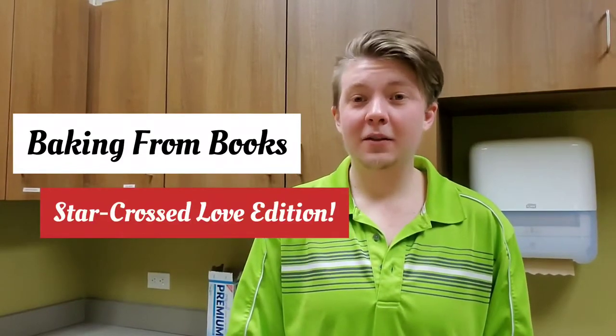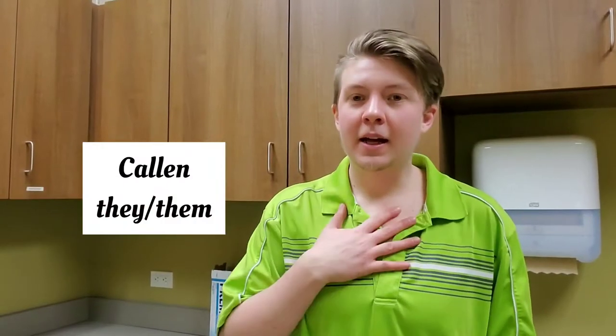Hello, welcome to Baking From Books. I am Callan, a reference librarian who loves trying to make things. In this edition of Baking From Books, we are focusing on star-crossed love — books where you root for the romance even though all the odds are against it and it feels pretty doomed from the start.